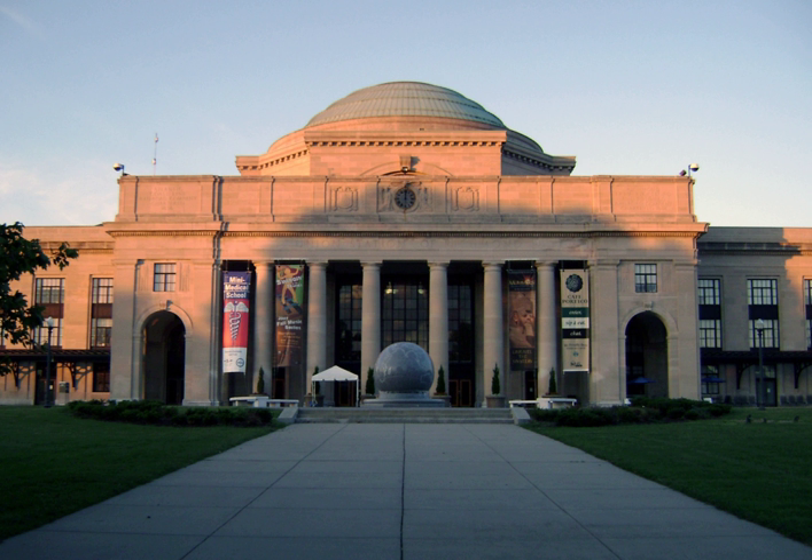Museums that brand themselves as science centres emphasise a hands-on approach, featuring interactive exhibits that encourage visitors to experiment and explore. The first science centre was Urania, founded in Berlin in 1888. The Academy of Science of St. Louis created the St. Louis Museum of Science and Natural History in 1959, but generally science centres are a product of the 1960s and later. In the United Kingdom, many of them were founded as Millennium Projects, with funding from the National Lotteries Fund.